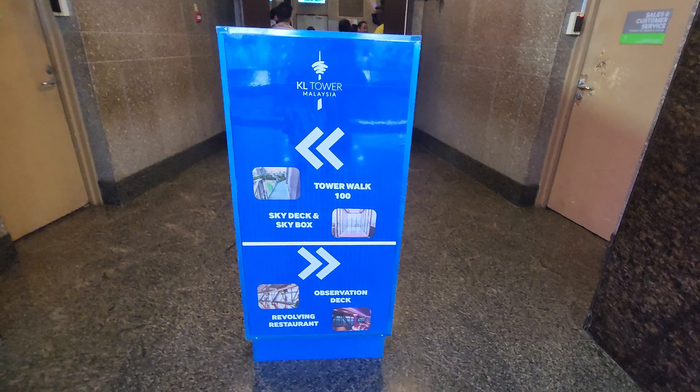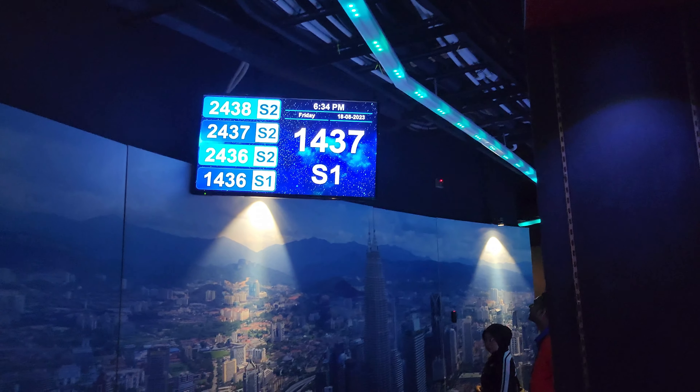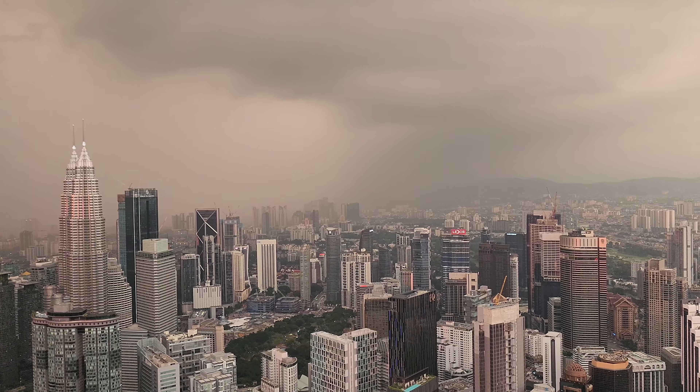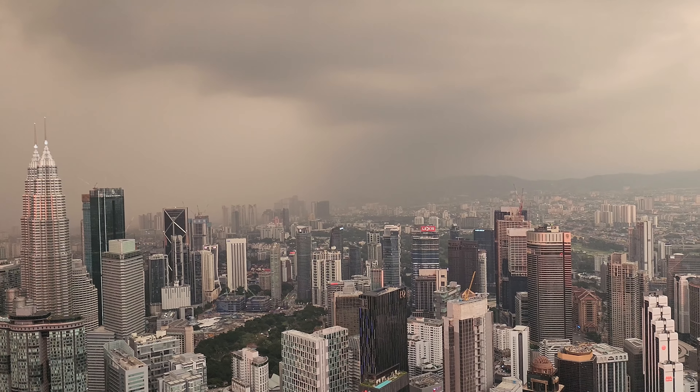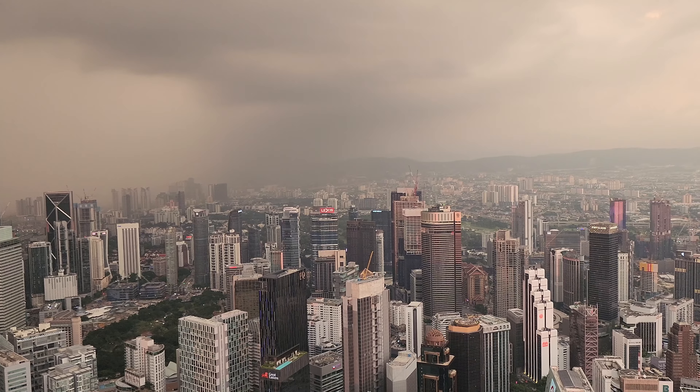After reaching the deck, they provided us with a number for the sky box. In our case, the waiting time was pretty long for the sky box, but every second spent waiting was absolutely worth it to enjoy the breathtaking view.